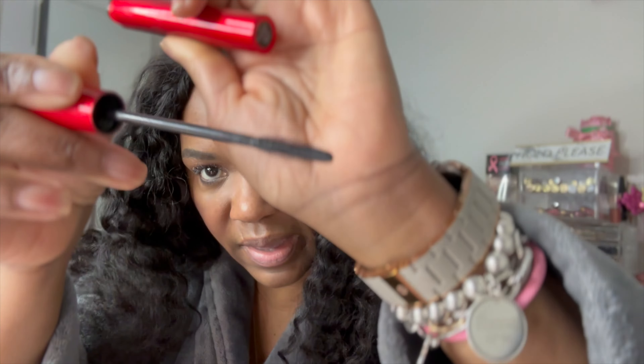New mascara alert! This is by Smashbox, it's called the Super Fan. It's supposed to give you 12-hour volume, length, and lift, and 94% of those who used it say they saw a fanned-out look — so we're gonna try it. It's fairly new to me. The packaging is really slick, bold red color. It's a very thin wand — let's see what it does.